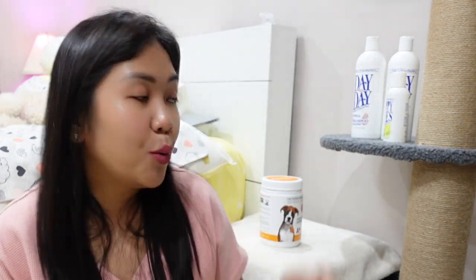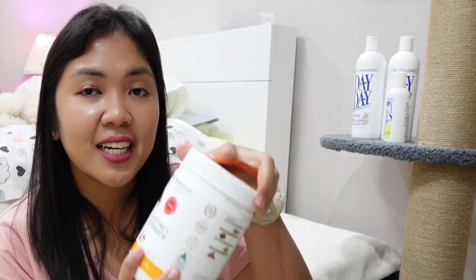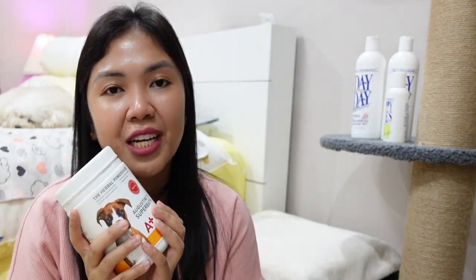I hope you guys enjoyed the first video. Comment down below if you have questions or concerns. For our next video, we will be featuring the Augustin Approved Super Bath. Once it's ready, it will be posted and linked up here. In the meantime, feel free to check out the next video.